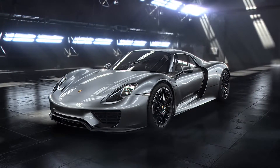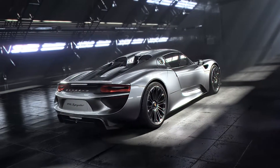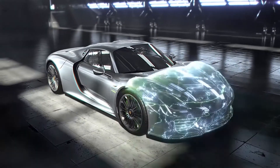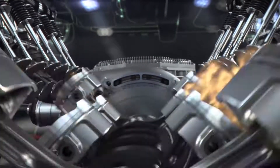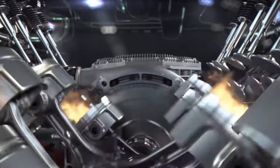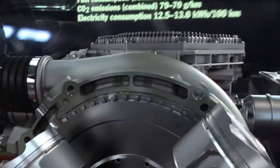The 918 Spyder. This is the lightest V8 we've ever made in series production. Inspired by motorsport, but redesigned from the ground up. With a 4.6 liter displacement, 447 kilowatts and 608 horsepower. It has the highest power output per liter — at 97 kilowatts or 132 horsepower — of any Porsche naturally aspirated engine.